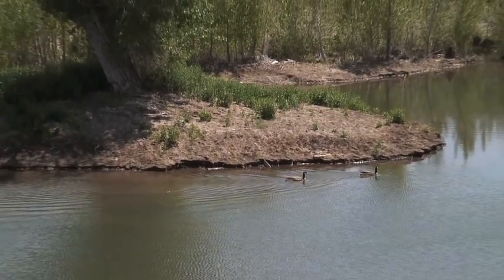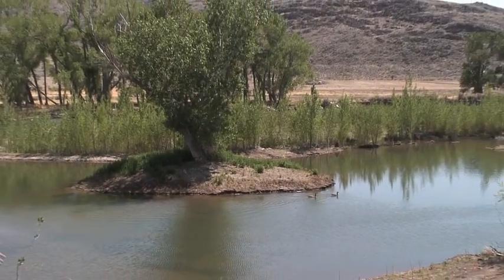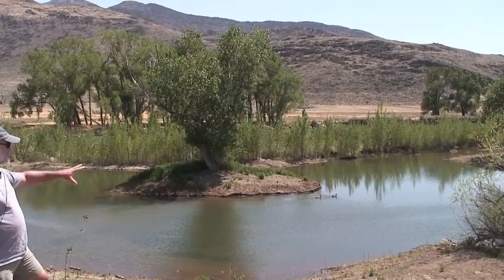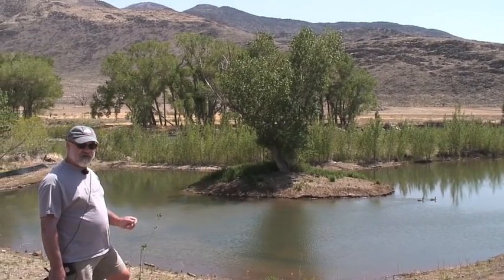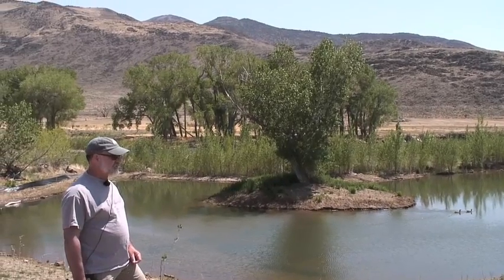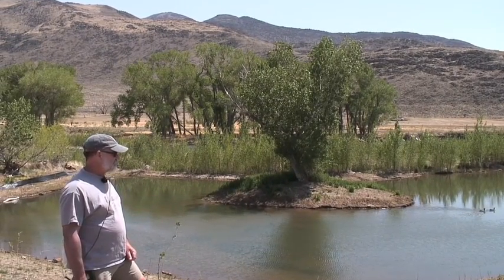We're looking at the center of the restoration on McCarran Ranch on the Truckee River. Here in front of us is one of the oxbow-type habitats that we constructed, and it's been revegetated since that time.